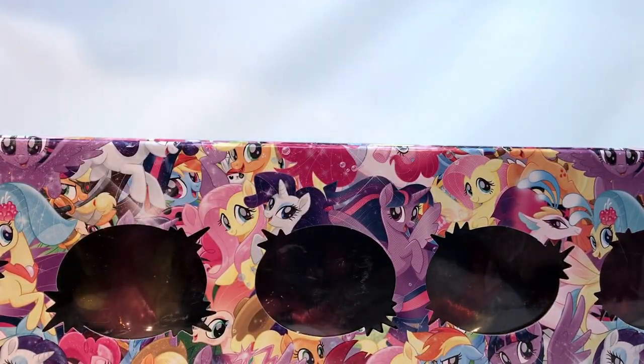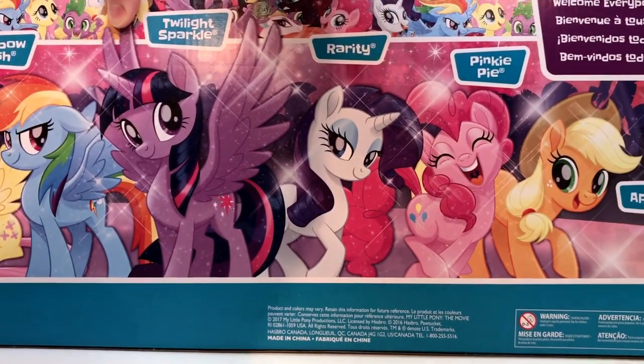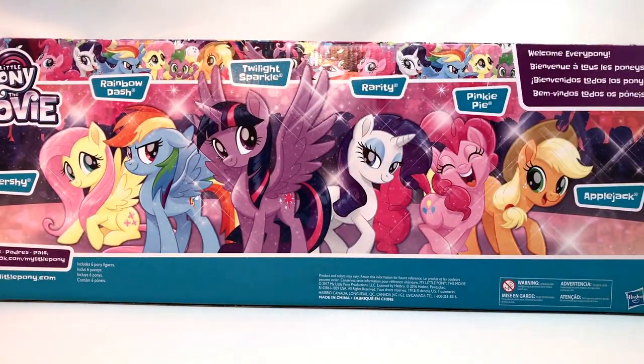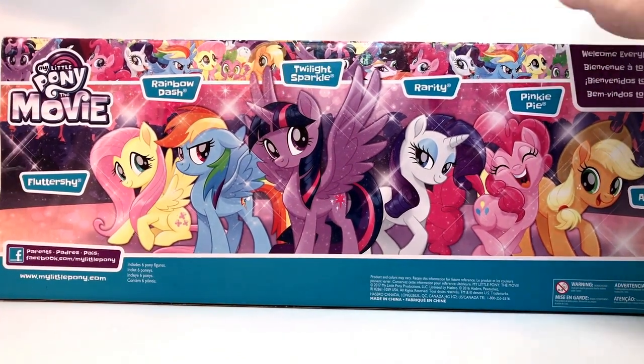And then here's some ponies with some fin-tastic ponies. I see Rarity right there with that. Pretty cool. Let me flip it around so I can show you the back of the box. Wow, big box, small space. Welcome everypony — let me move Applejack down so we can fit in everybody.